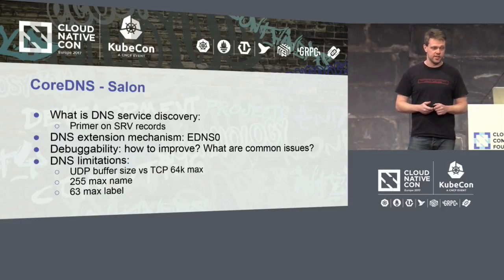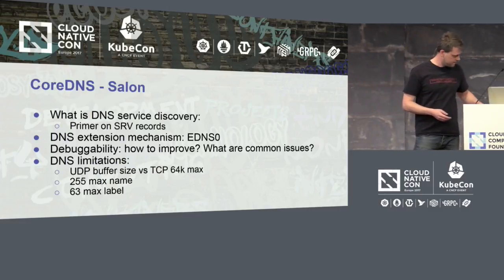If you have a healthy dislike of DNS like me, come to the saloon on Thursday. I'll chat about service discovery — like SRV records and how they're used — the DNS extension mechanism, eDNS zero, and how that might be used in cloud-native setups. Also debuggability, which was a large gripe with SkyDNS: if DNS fails, how do you debug the whole thing, which is hard. And I'll talk about DNS limitations: the 512-byte minimum or maximum packet size, the 64K maximum size if you use TCP, the 255-label max name size — also annoying in some setups — and some other things that were invented in 1984. Please come to the saloon if you're interested. Thank you very much.